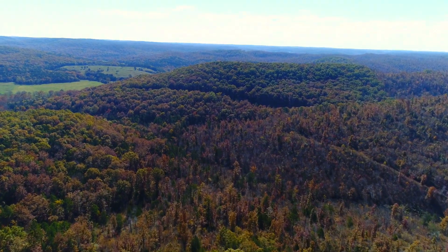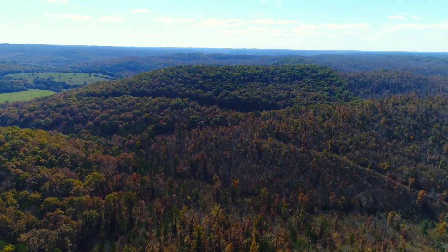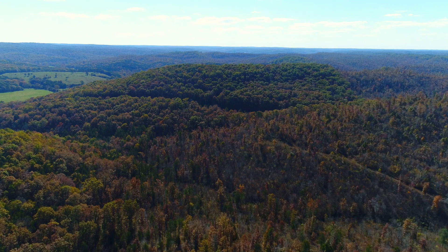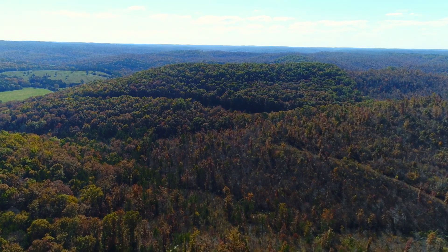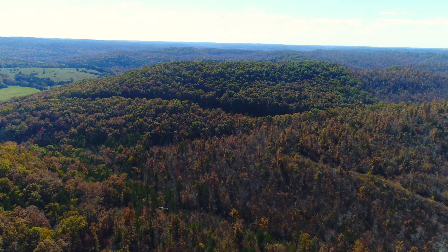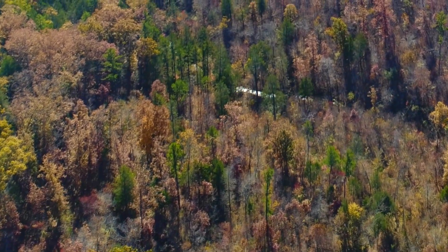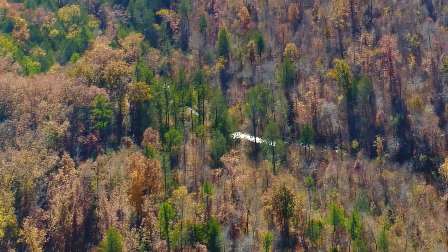There are two parts where you can actually see the creek bed from the drone. Whoever was taking the video didn't even realize there was a creek bed until they got back and started looking at it. They kind of did a digital zoom on that, so that's crossing over the property.